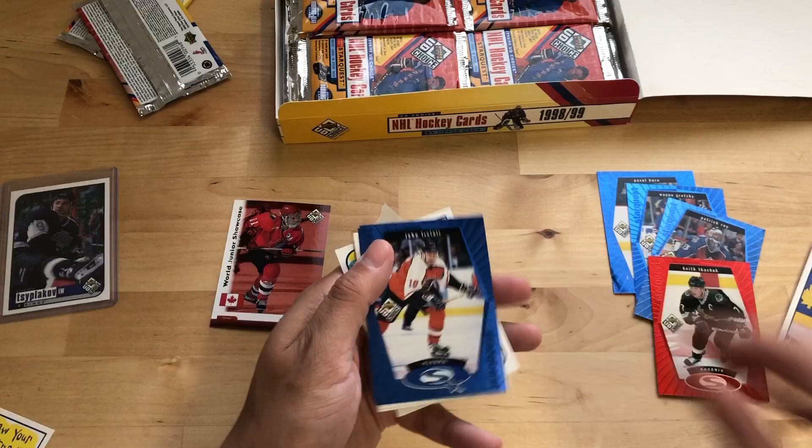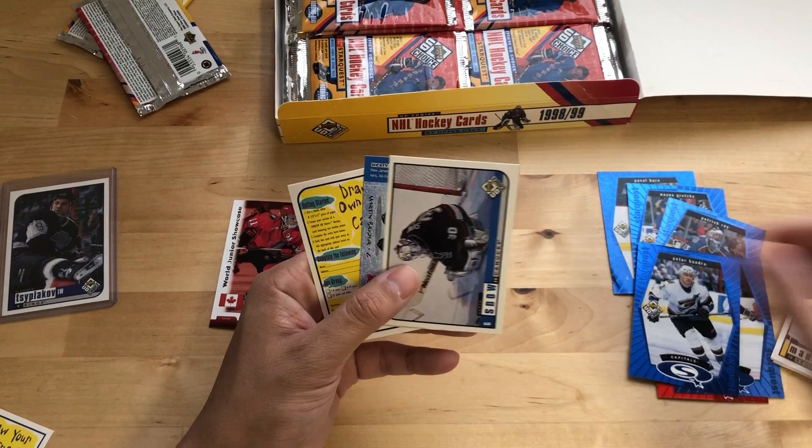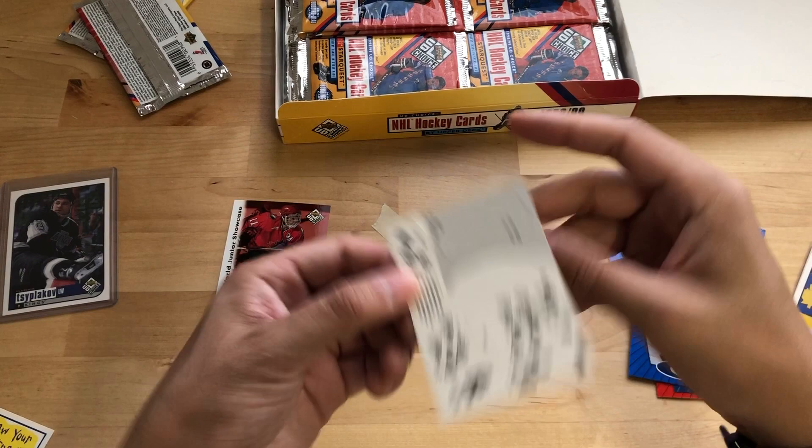Let's get this going a little quicker. John LeClair. StarQuest. Peter Bondra. Todd Bertuzzi. That's kind of a neat one. These are the little — I remember these too — I don't know what they're called, bobbleheads I guess. You can pop this out and stand it up and it just kind of stands there like a little bobblehead. Some instructions on the back. Cool stuff.